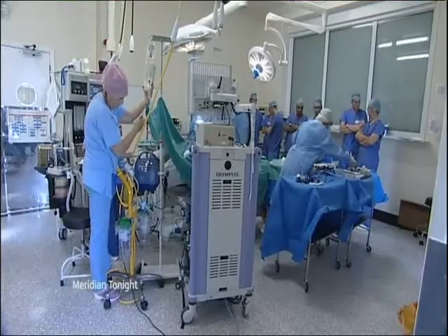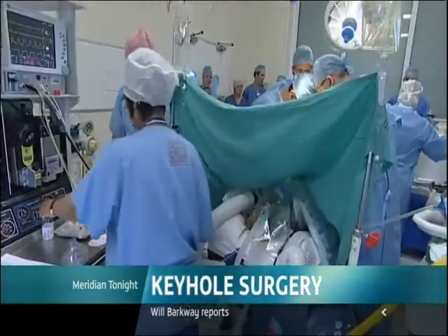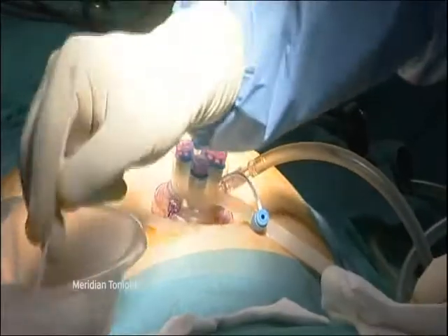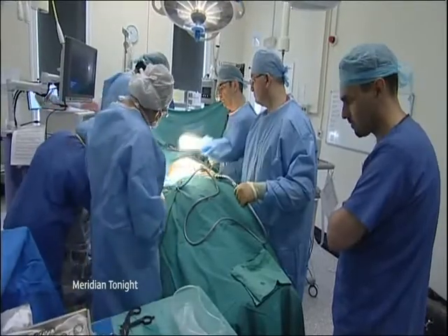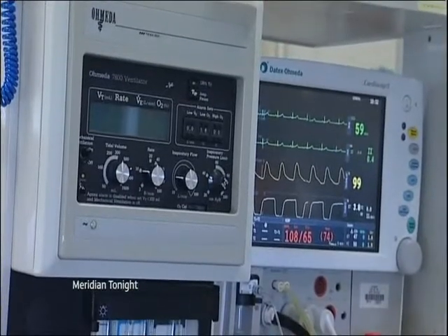A routine operation but one that usually leaves permanent scars. Natalie Timund from Ramsgate has been suffering from agonizing pains around her stomach for 18 months. As a last resort, doctors decided to remove her gallbladder. They'll be using new equipment that allows the surgeon to only cut one hole in Natalie's belly button — technically known as single incision laparoscopic surgery. Natalie spoke to us before going into theatre.